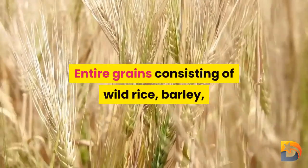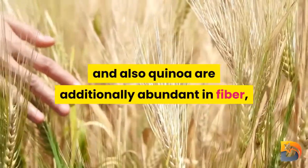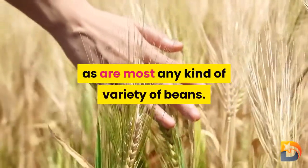Whole grains including wild rice, barley, and quinoa are also abundant in fiber, as are most any variety of beans.